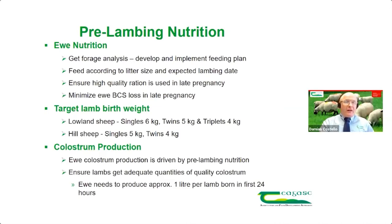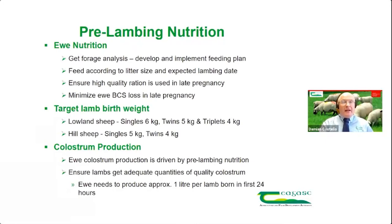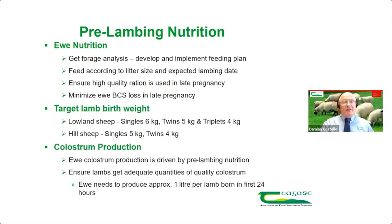On most farms, late pregnancy nutrition is made up of farmers feeding silage or hay along with supplementary concentrate feed. Looking at forage first — without knowing the forage quality, you're very much shooting in the dark in terms of developing an accurate feeding plan. The first step is a laboratory analysis of your silage or hay. In many cases you need a few samples, because people will have different cuts — first cut, second cut, surplus bales. It's important to identify the different silages that came from different parts of the farm at different times of the year.